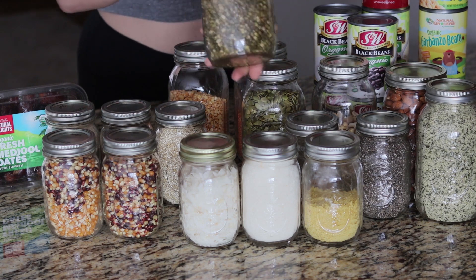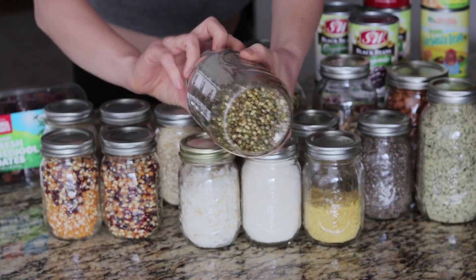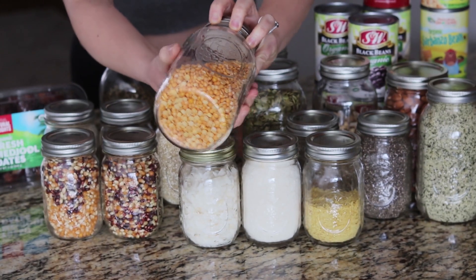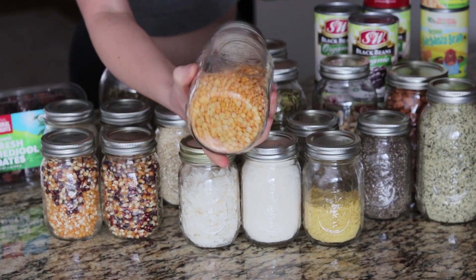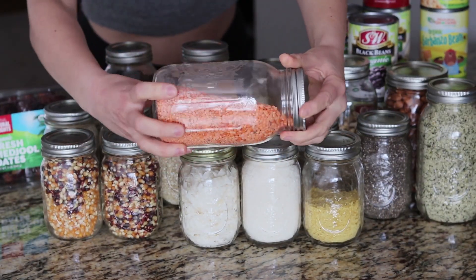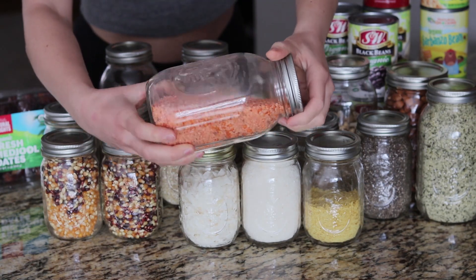My first thing is some mung beans. Then I have yellow split peas, which I really enjoy in soups — they're a really great source of protein. Red lentils I really enjoy as well; they are really good to thicken up soups and curries.